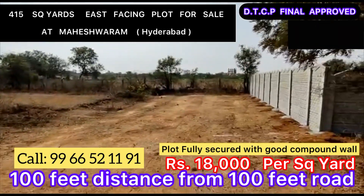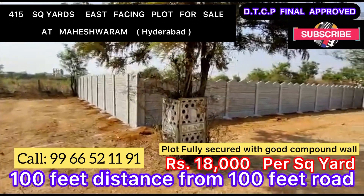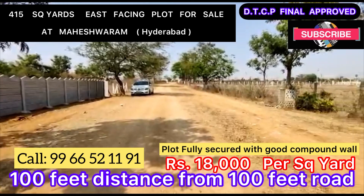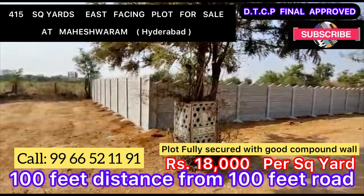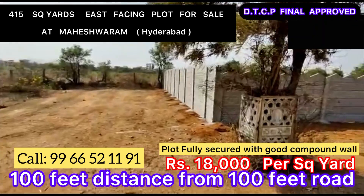Here we are — this is the 33-feet road, and this is plot number 8. This is the 50-feet road, and there you can see the main road. It's a 415 square yards east-facing plot, with an opening towards the south as well, making it a two-road corner.